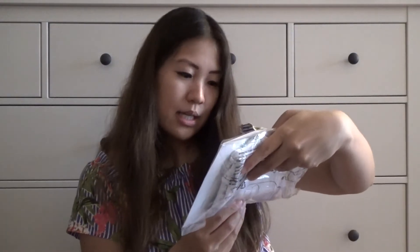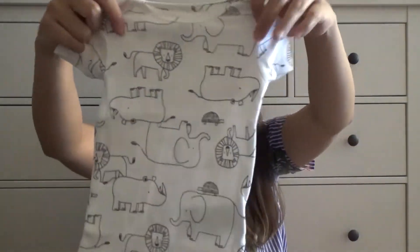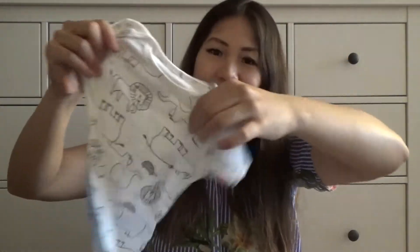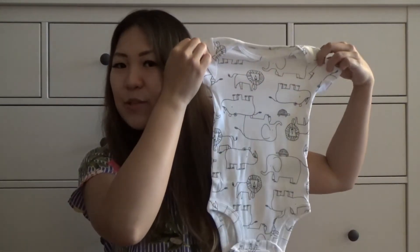And the last thing we have is a Carter's bodysuit, size three to six months. Let's take a closer look — oh, that is so adorable! The bodysuit has animals on it: a lion, a rhino, and an elephant. It's such a cute, simple, minimalist bodysuit. I can't wait to add this to my growing collection. The size three to six months means the baby can definitely grow into it — so cute.